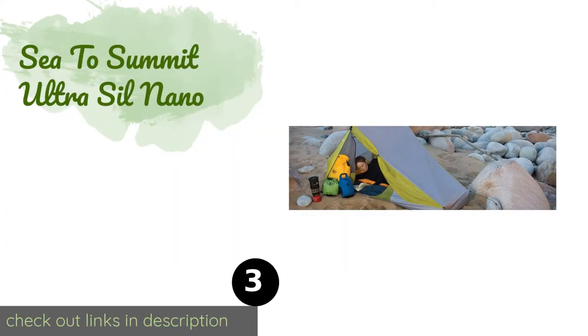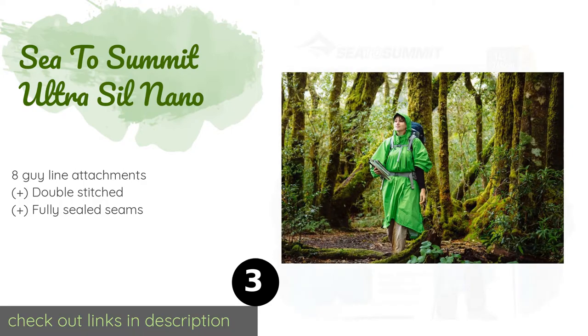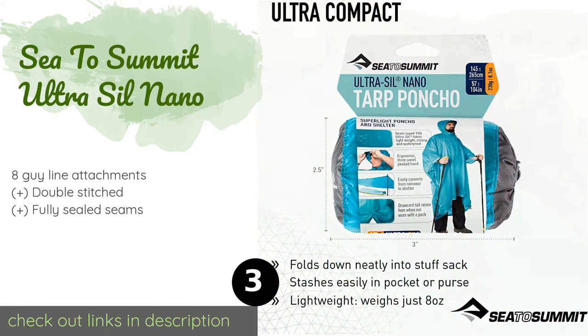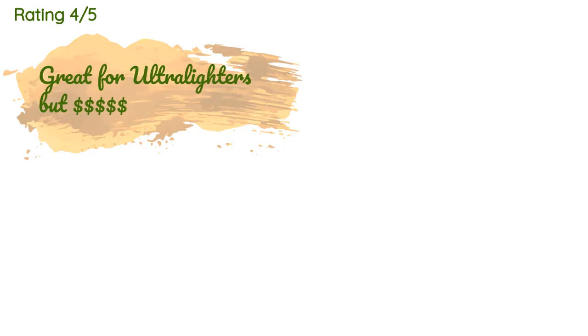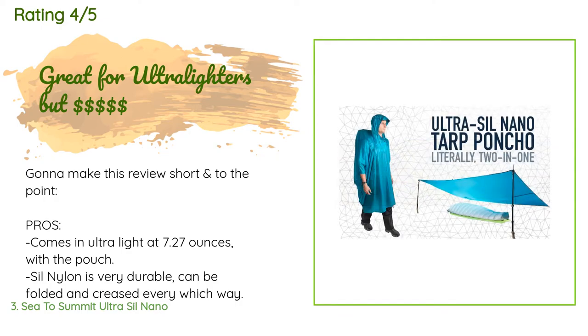The next product is the Sea to Summit Ultra-Sil Nano. With a rectangular footprint of nearly five feet by nine feet, it is large enough to serve as a temporary shelter or additional rain fly when stationary, and can fit over most backpacks while you're on the move. The price is approximately $94, and it's rated 4.5 stars from 70 customer reviews.